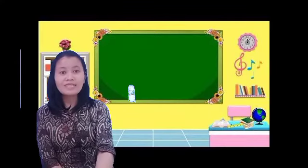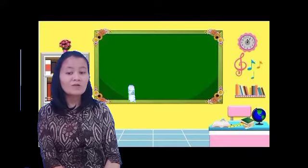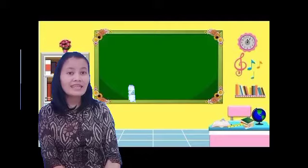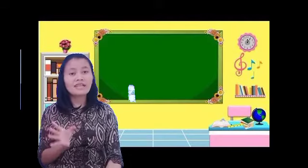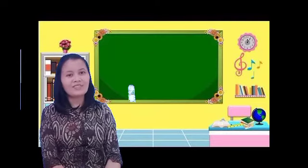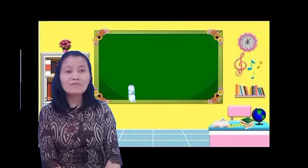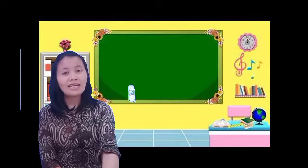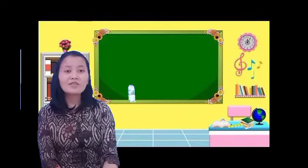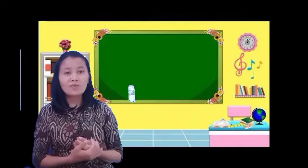Bagaimana anak kelas 1 bisa di rumah ya? Sambil berlatih di rumah. Misalnya kursinya di rumah ada warna, biasanya kursi warna coklat ya. You can say that 'this is a brown chair.' This is a black sofa. Seperti itu ya. Jadi anak-anak kelas 1 silahkan belajar di rumah dalam menyebutkan benda-benda bersama dengan warna, karena di bab ini anak-anak kelas 1 dituntut untuk mengenal warna — you must know about the names of colors and things.